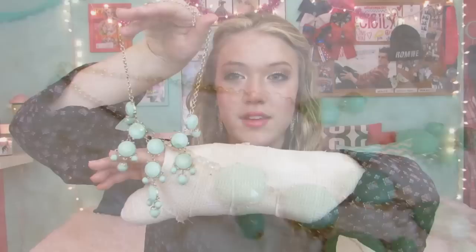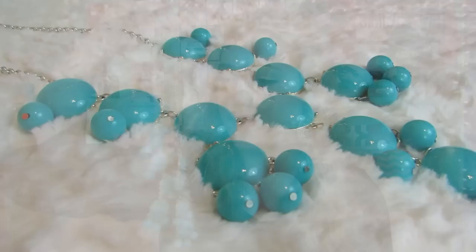The first necklace I'm going to talk about is this smaller bubble necklace, and this one is from Route 21. I think it was under $10. It's a smaller mint bubble necklace with gold hardware on it, and it's super pretty. And saying that it's smaller, I'll show you it next to a regular-sized one — here's the small one, and here's the regular-sized one.